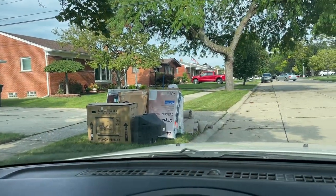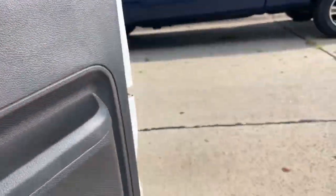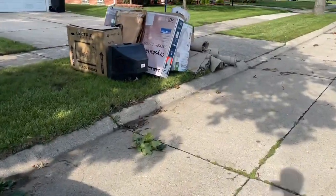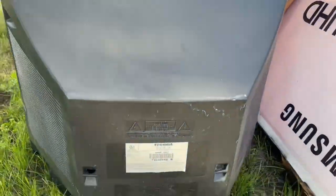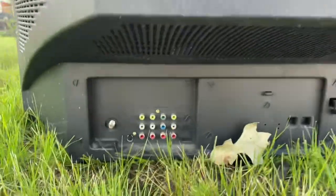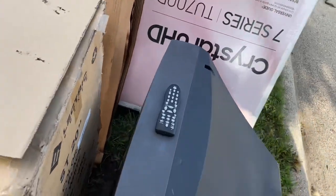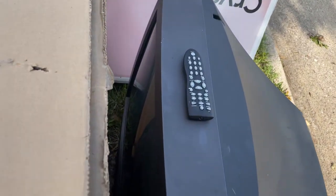Holy crap guys, I see it — there is a CRT! Let's see what it is, I'm excited. I see component video — oh, it's a Toshiba! Holy crap, it's got S-video and component. Now the question is, is it damaged? That's the main thing. It's got curved glass too — holy crap!